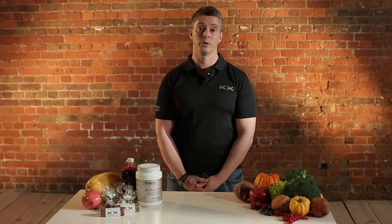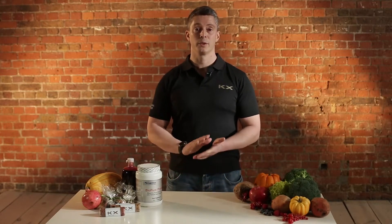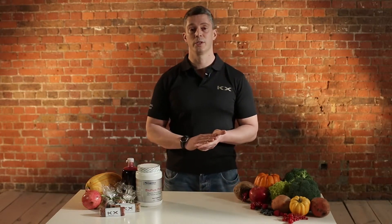Hi, my name is Matt Lovell. I'm a Performance Nutritionist at Kicks Gym. Today I'm going to talk to you about simple ways you can increase your testosterone production.